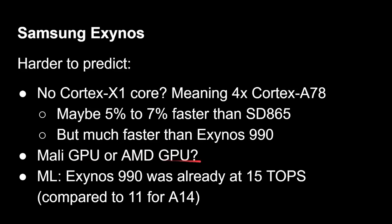Whether it's AMD or Mali will make a big difference in GPU performance compared to Qualcomm and Apple. On machine learning, the Exynos 990 was already at 15 TOPS — already faster than the A14's 11 TOPS. So despite Apple making a big deal about the neural engine in the A14, doubling from 5.5 TOPS in the A12, the competition was already well ahead of them.